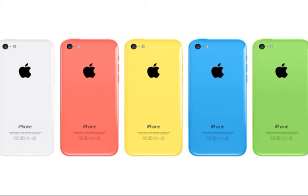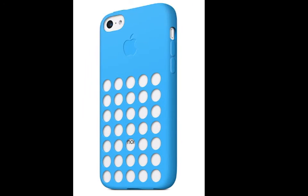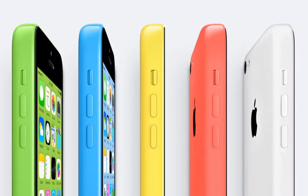Here are all the colors for the 5C: white, red, yellow, blue, and green. As you can probably see, the iPhone 5C is seamless — there are no seams on this phone. It's a nice smooth design. Unlike other phones that have a back cover that pops off, Apple has made a solid one-piece design with no removable cover. I like it.